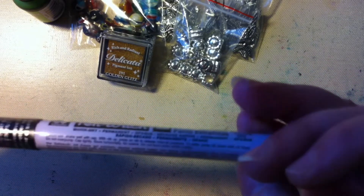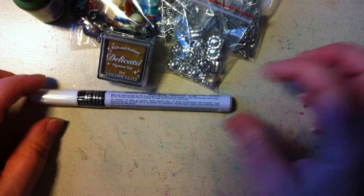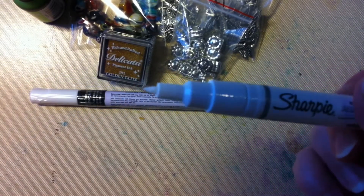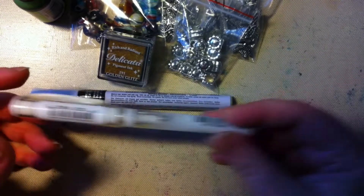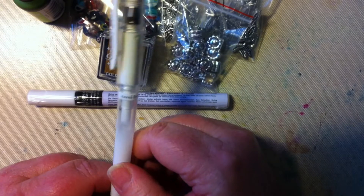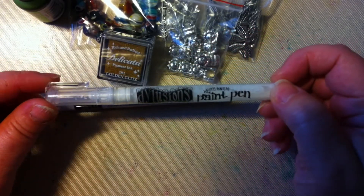I also bought this Pen Touch — it's a white one. I've tried many white pens but I don't think any of them work very well. I have the Sharpie but I don't like it — when you're using it, it's like water. I have the Uni-ball, which is the only one I like. I also have one from Posca and I don't like that either because it doesn't work. It's so annoying when you spend a lot of money on these.